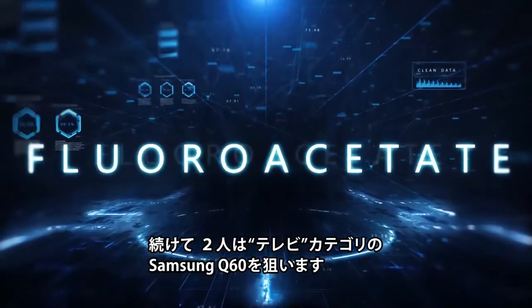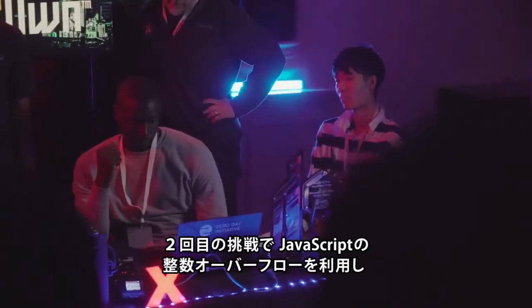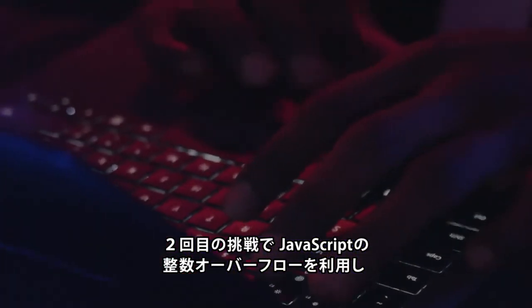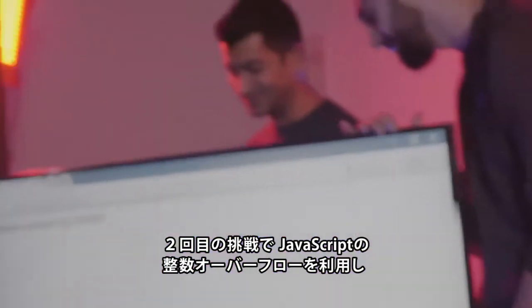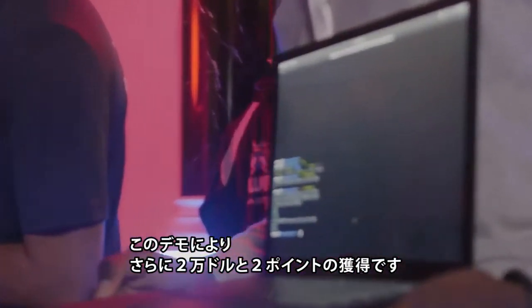Richard and Amat returned to the television category, this time targeting the Samsung Q60. Although their first attempt failed, their second attempt was able to use an integer overflow in JavaScript to get a reverse shell from the television. This successful demonstration earned the team another $20,000 and two more Master of Pwn points.